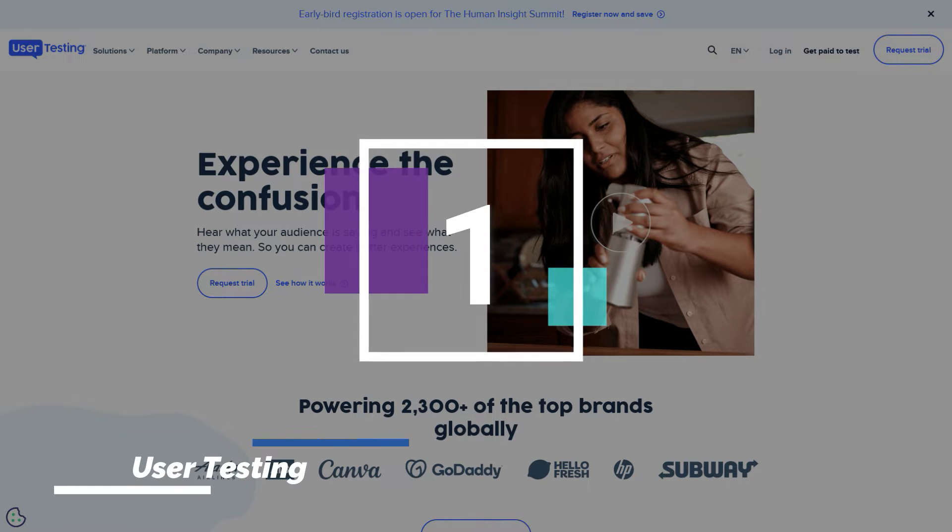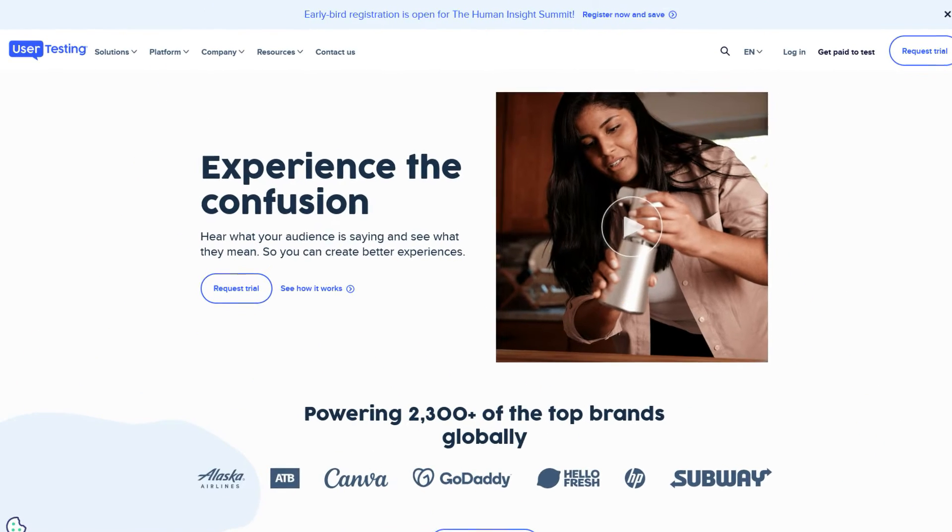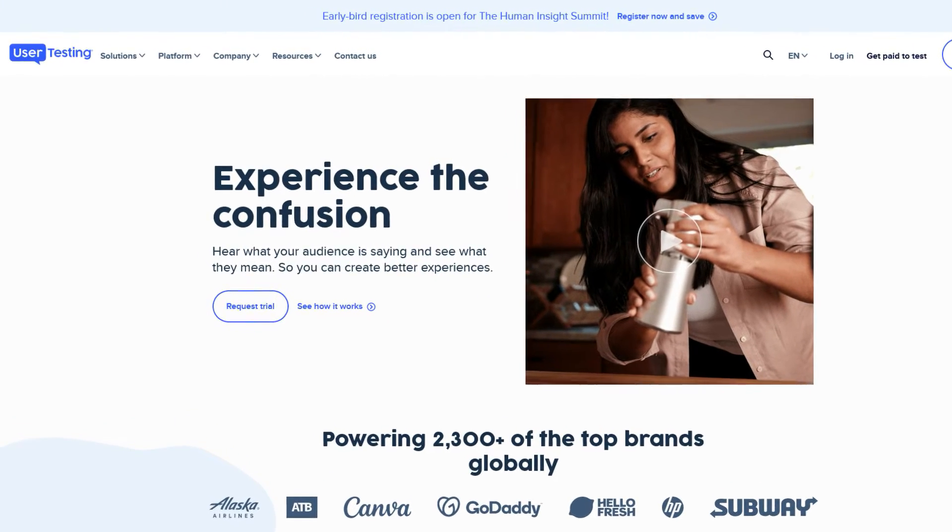Number 1: UserTesting. One of the more well-known websites that pay users to test websites is UserTesting. The first step is to take a practice test, after which you will be able to begin taking paid tests. You'll be graded on these assessments, so be sure you're adding value and speaking out loud throughout the process. You'll start receiving paid tests in your dashboard after your practice test has been accepted. Because the customers want certain consumers to take their tests, you'll have to complete a 1-minute screener for each paid test to check if you qualify.